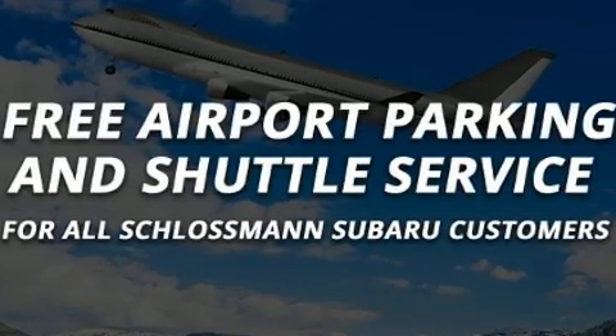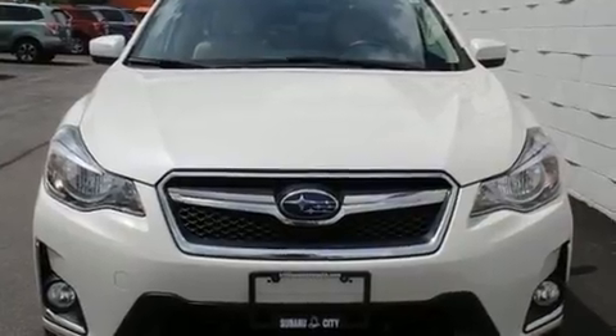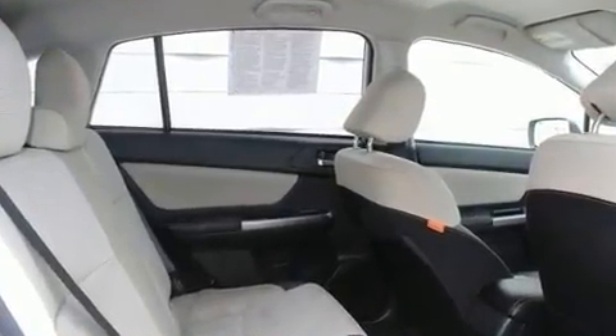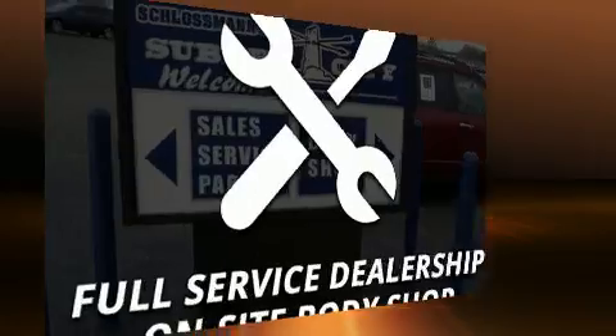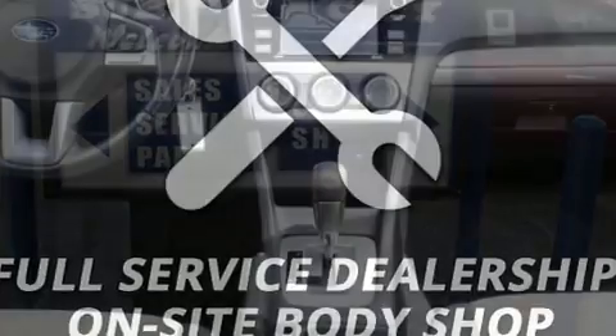Sophisticated all-wheel drive technology maintains a firm grip on the road. This vehicle has achieved certified pre-owned status by passing Subaru's comprehensive certification process, including a comprehensive 152-point inspection.